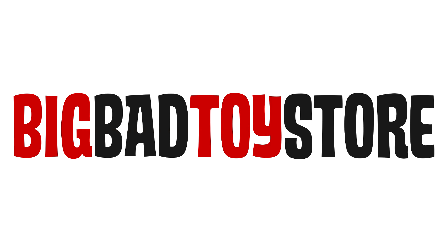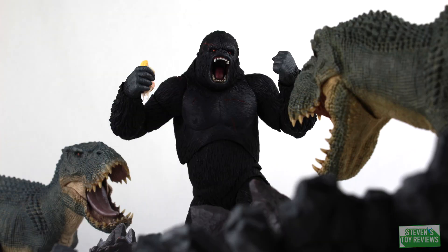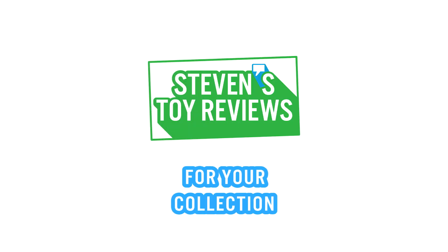You can get your Halloween figures at Big Bad Toy Store at the link in the description down below. Pokemon, Kaiju, Dragon Ball, and more. It's Steven's Toy Reviews.